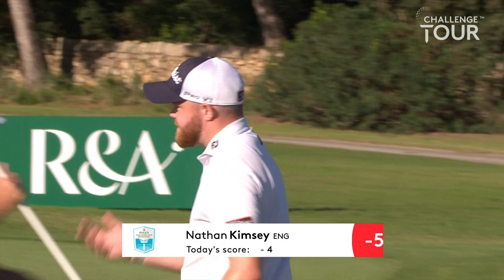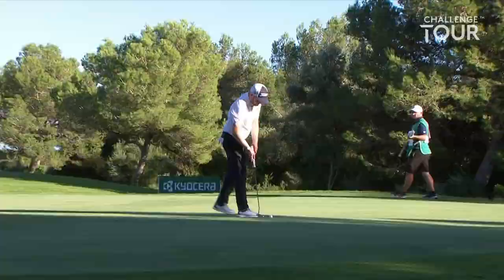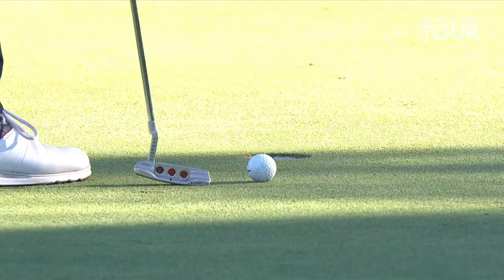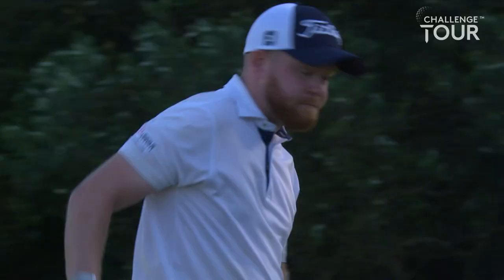Kimsie at the 14th. One drop shot today for Nathan Kimsie — that came at the first hole. Had a great run from the sixth, birdied six, seven, nine, ten, eleven, then thrown three pars in since then. He's right up there at five under — good spot.